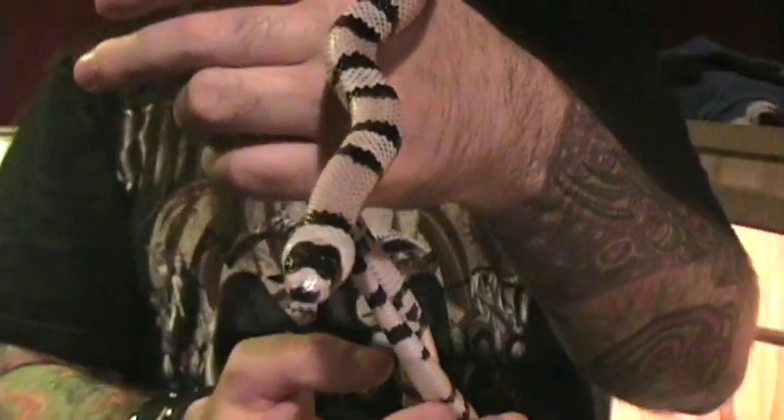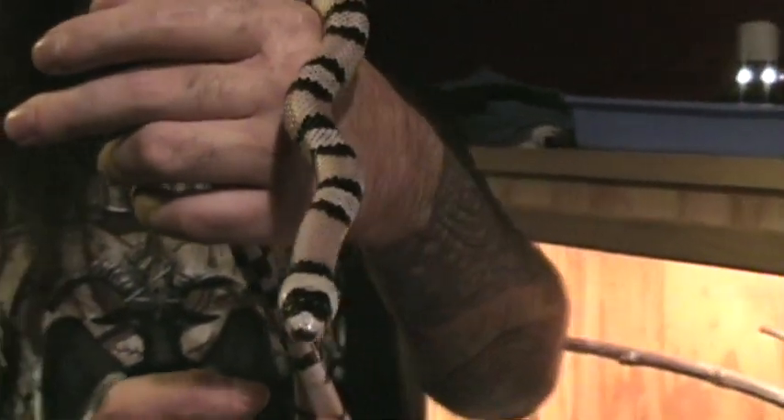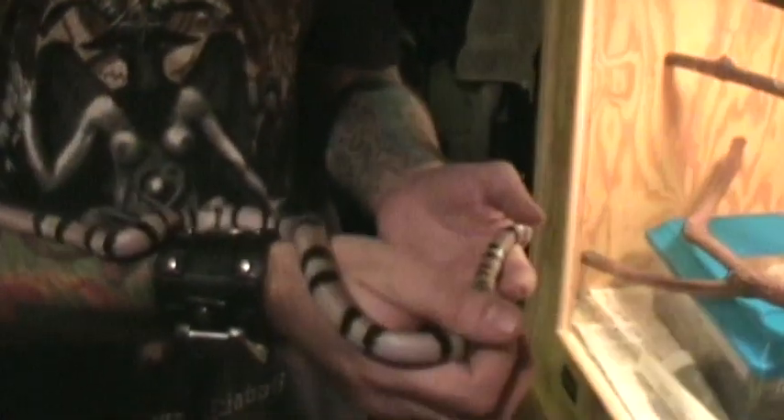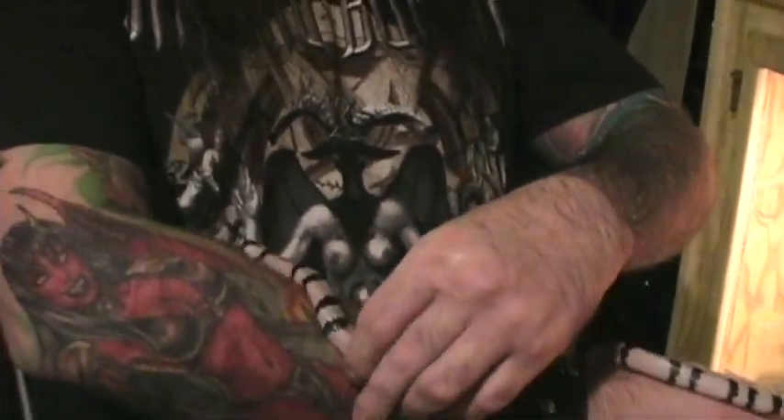This baby here from last year's clutch has another aberrant color. You wouldn't even think this would be the same snake — it's called an anerythristic, it's like a genetic mutation. These are highly sought after and I just think it's a beautiful, kind of lavender color. You wouldn't think it's the same species, but hopefully we'll have more of these this year.